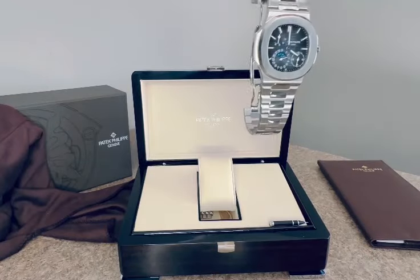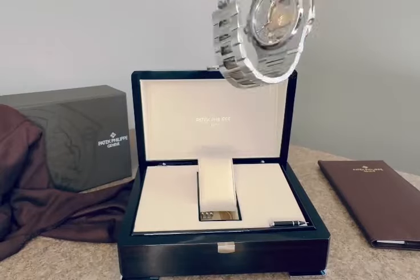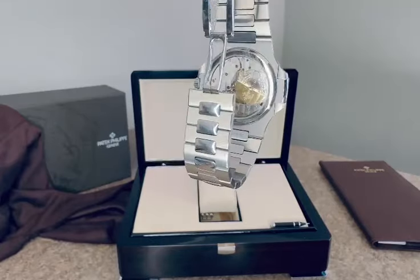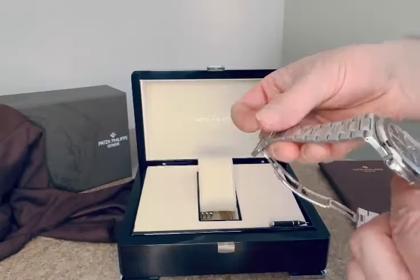Here's the front, and here's the back — the back is phenomenal. It's a wonderful timepiece.